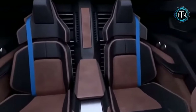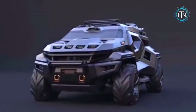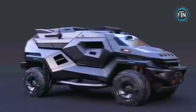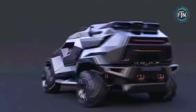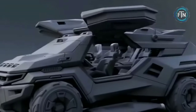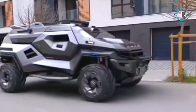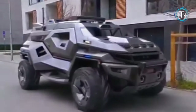A true fortress on wheels, the Phantom weighs over 13,000 pounds and can comfortably seat up to six occupants, making it ideal for tactical missions and troop transport. Powering it is an undisclosed yet potent diesel-electric powertrain that generates a staggering 1,600 horsepower, capable of pushing this monstrous vehicle to speeds nearing 100 miles per hour.